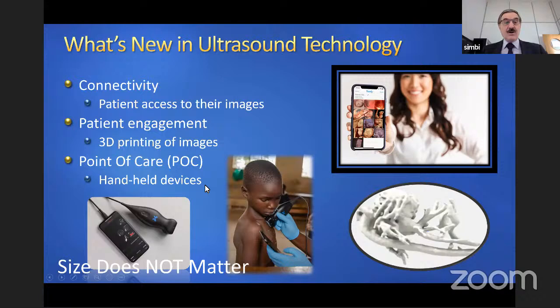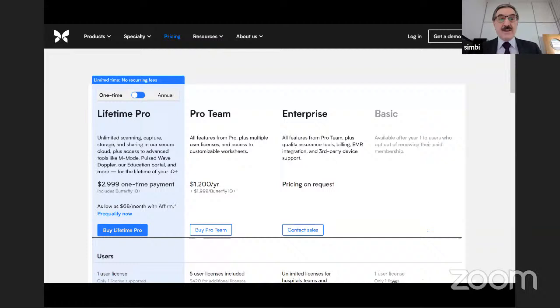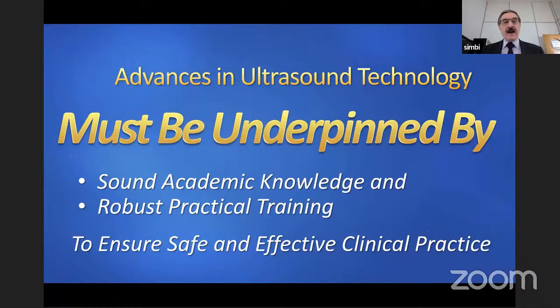The manufacturers of this particular make are making it widely available with a number of software applications. Technology is moving so fast, ultrasound is becoming more available. But — and this is a big but — advances in ultrasound technology must be underpinned by sound academic knowledge and robust practical training, because you want to ensure safe and effective clinical practice. That needs to be clearly understood worldwide.